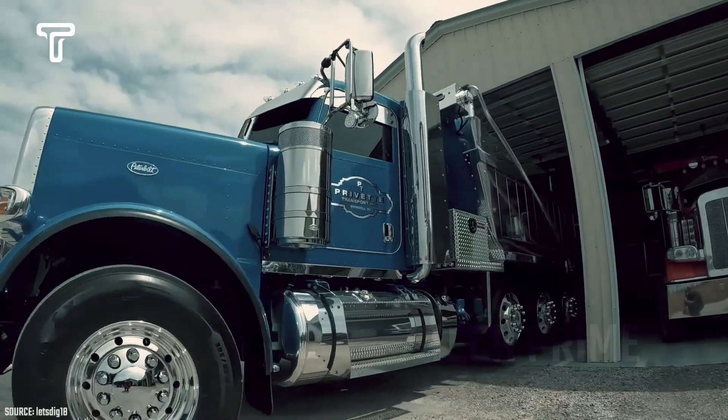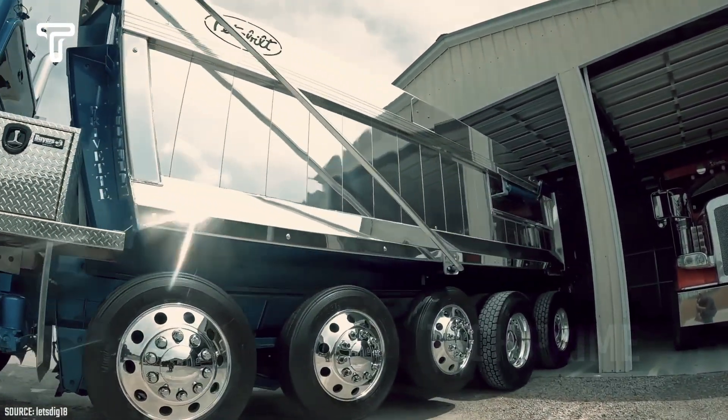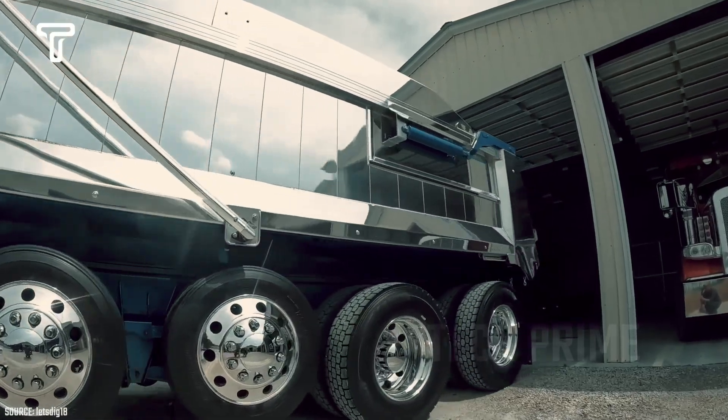One of the most striking and attention-grabbing aspects of this large truck is its luxurious design and stunning color.